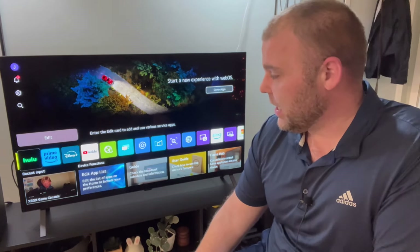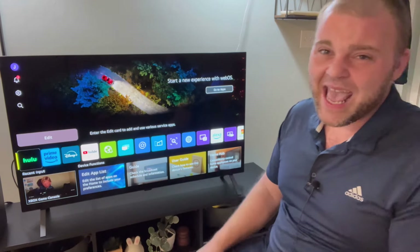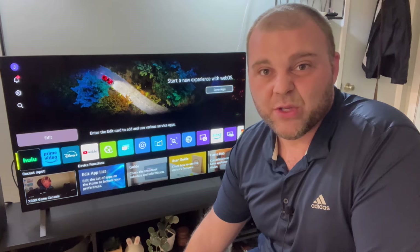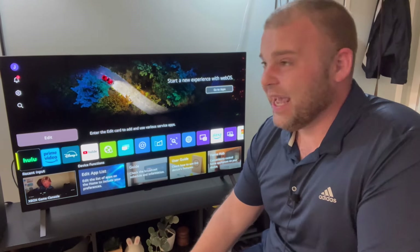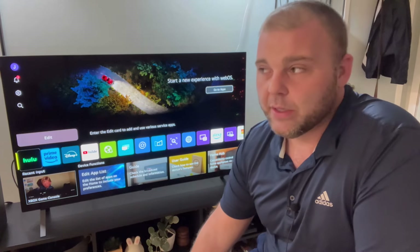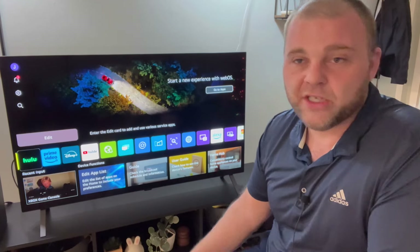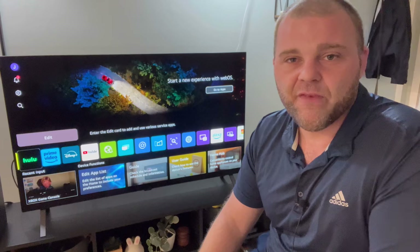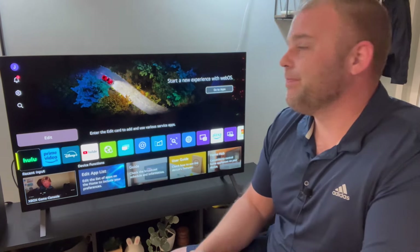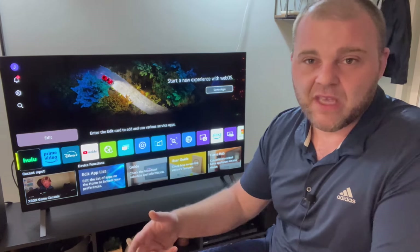Some people talk about eye strain with OLEDs, but honestly I haven't seen that. I've been watching this thing every day since I got it the last few days, watching it for multiple hours a day. At night I'll come home from work, put it on for three or four hours, watch a film, watch a few TV shows, play some video games, and I haven't noticed any eye strain issues at all. I did make sure to turn on that blue light filter just to keep that in check as well.